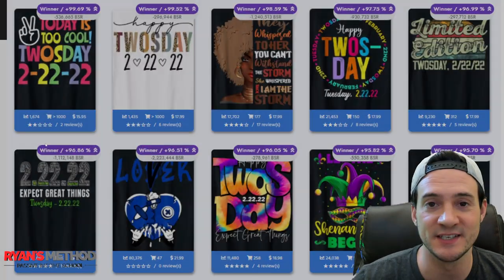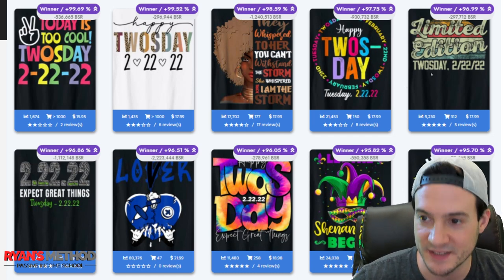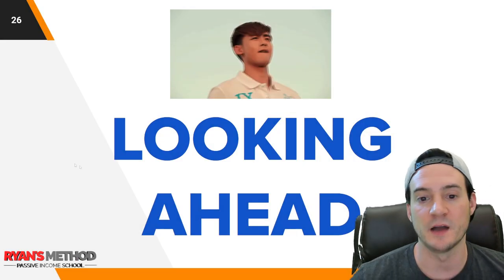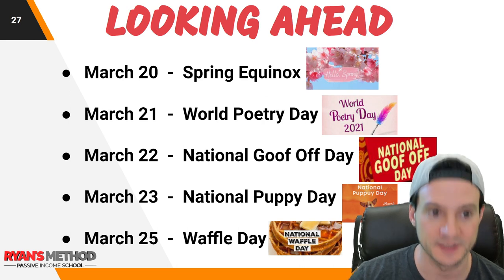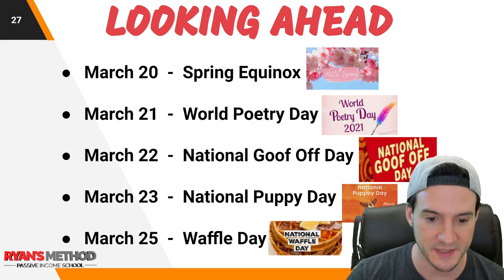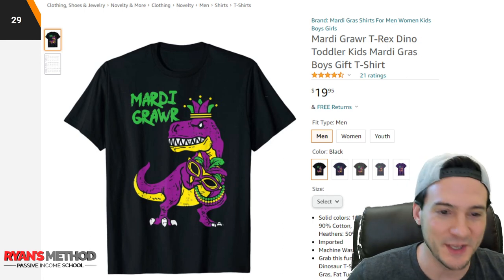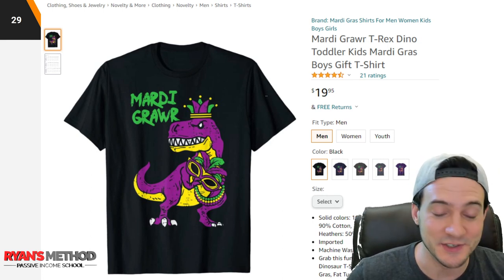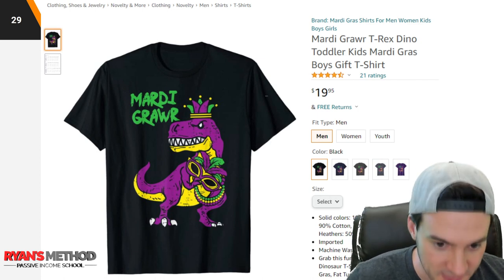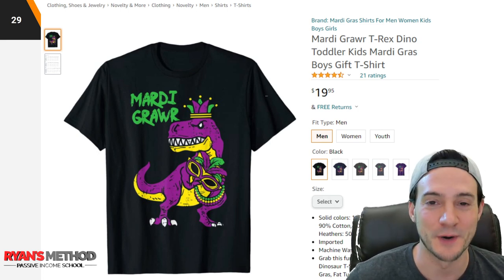Seller trends — shirts that have seen a significant jump in BSR, brought to you by Flying Research. You can see a lot of Tuesday shirts, some Black History shirts, a limited edition Tuesday, Mardi Gras — all the low-hanging fruit right there in seller trends, one click away. Looking ahead: March 20th is Spring Equinox, March 21st World Poetry Day, March 22nd National Goof Off Day, March 23rd National Puppy Day, March 25th Waffle Day. A bonus t-shirt I liked during research: the 'Marty Grar' shirt — a T-rex crossed with Mardi Gras. It has 21 reviews. If you do a T-rex plus a major holiday, sales are almost guaranteed.